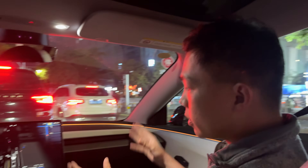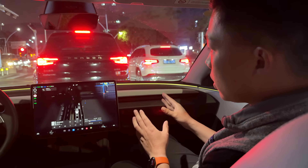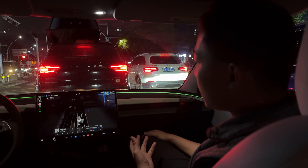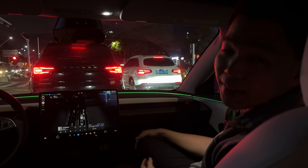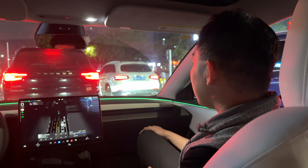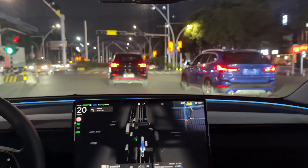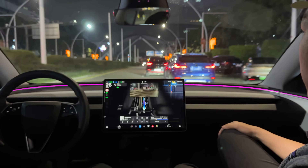China has one of the world's most affordable prices for Teslas — this Model 3 is roughly under $30,000 USD. The refreshed Model Y is selling really well in China; news on X has said more than 200,000 orders for the new Model Y. Traffic is continuing — we get a nice bird's eye view of the intersection. We're going to make a left turn next.